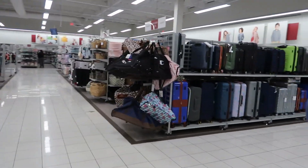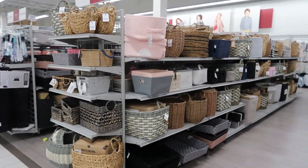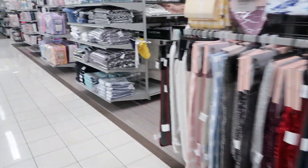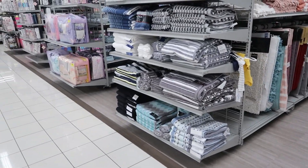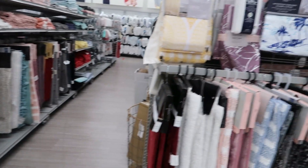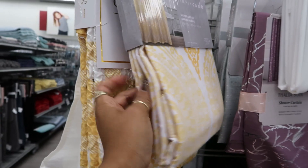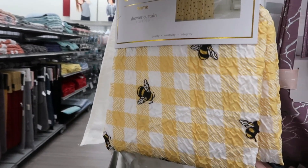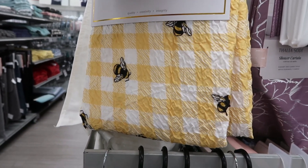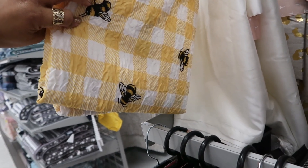Making my way over to the other side. Luggage. Baskets. Wait a minute — one of y'all asked me, can you show me the shower curtains? Here are some shower curtains with some bees on it. I think I was in Burlington when you asked me that. $12.99.